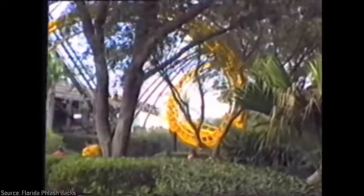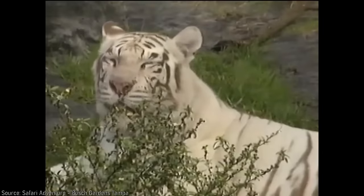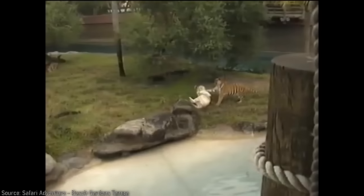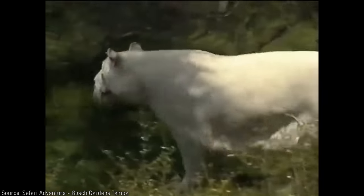The Congo didn't really have much to anchor it other than Python, which I think was probably always intended as its major draw, and just happened to be built more quickly than the land could open. Another notable addition with the Congo was Klaw Island, a tiger exhibit that connected the Congo to Stanleyville. While tigers have been in the park since their introduction in Boma, Klaw Island only reinforced their relationship to the park's identity with this new and sizable exhibit.